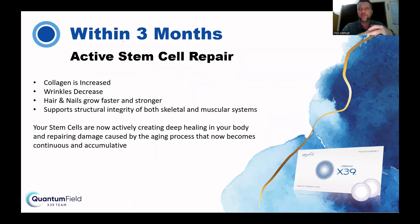Continuous and accumulative means ongoing. I've been on the product for nearly five months and I'm not going to stop — I want to stay at the optimum level I'm at right now, at my peak performance. Yes, you can stop the patches once you reach a certain level, but your body will gradually return to the state it was in before. So you go into what we call a maintenance program.